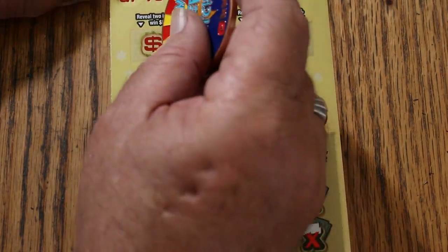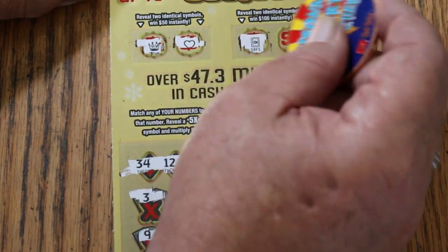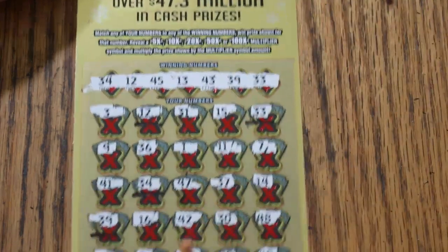Let's see what the bonuses are. For $50: a crown and a heart — no. For $100: a safe and a piggy bank — no.